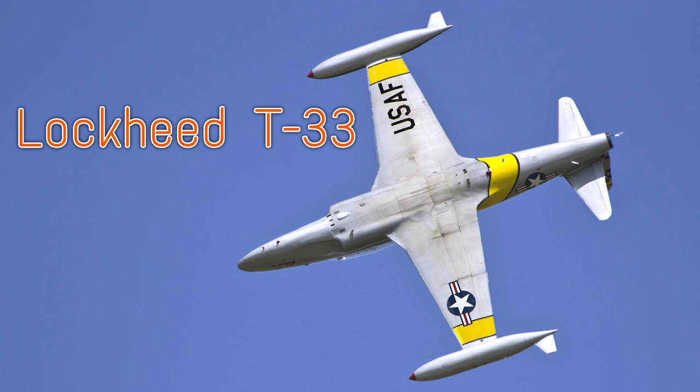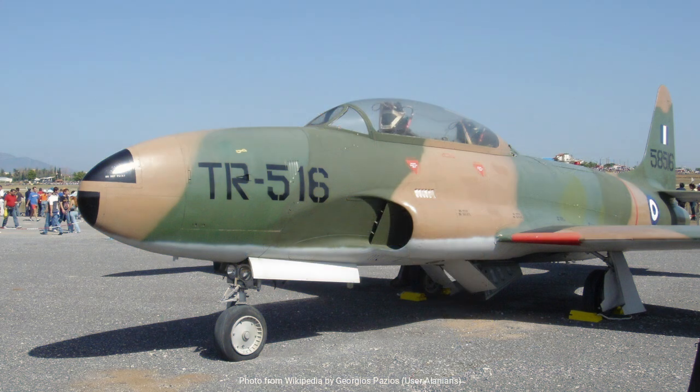The Lockheed T-33, affectionately known as the T-Bird, is an iconic jet trainer that has played an integral role in the development of jet pilots for several air forces around the world.